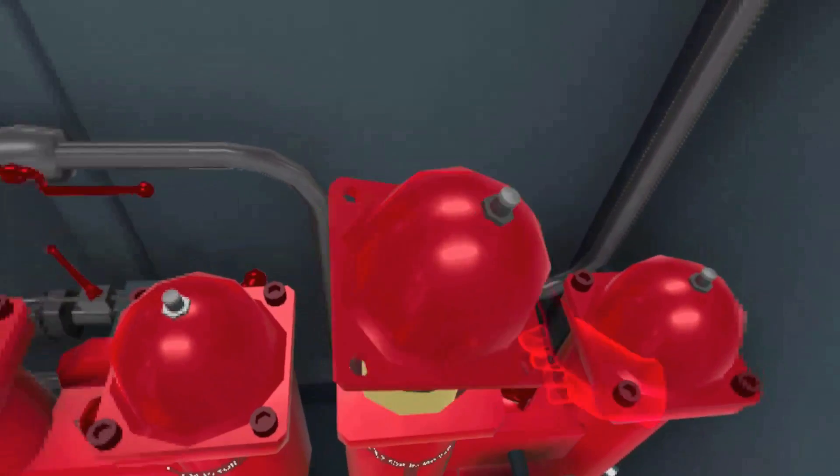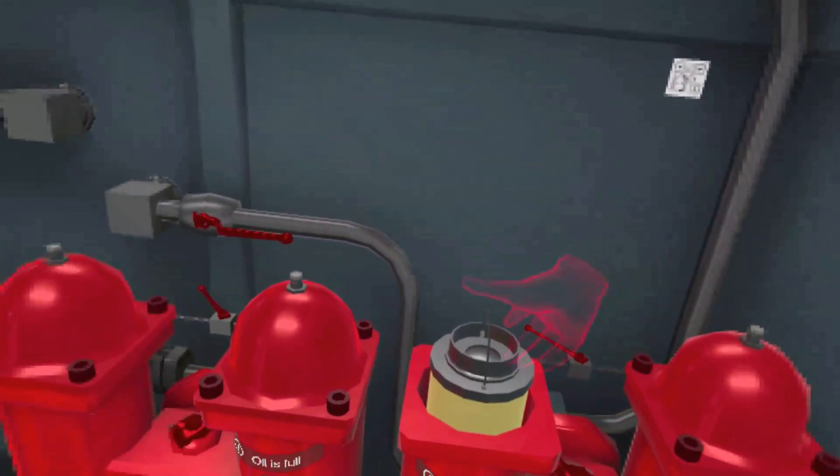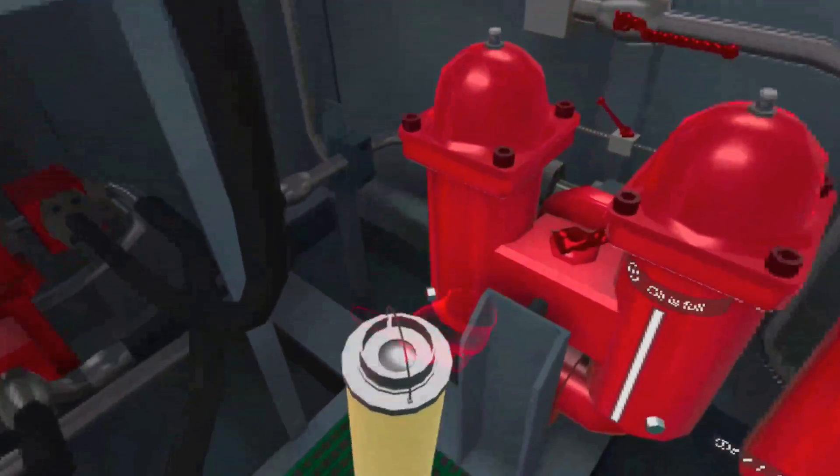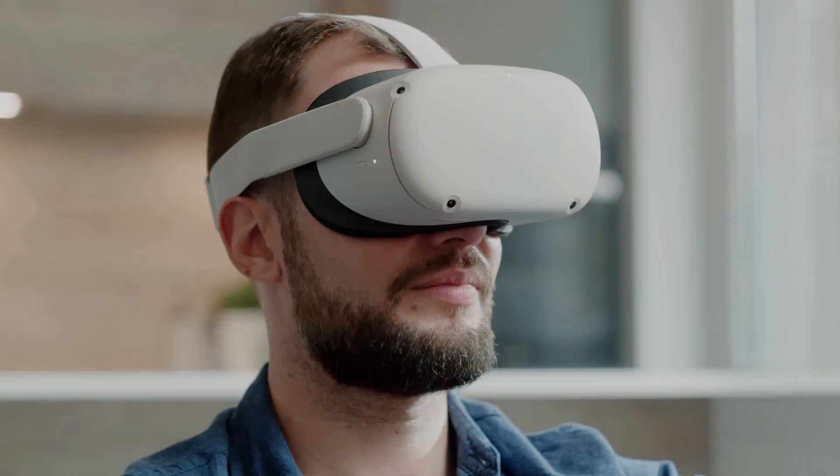The basics can all be taught with step-by-step instructions that play at the speed in which students are comfortable. The systems and components can be safely learnt, disassembled, reassembled and adjusted with photorealistic items in our virtual world.